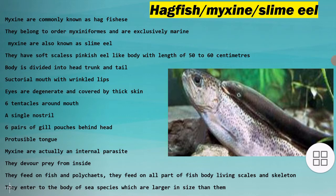The body is divided into head, trunk, and tail. They have a sauterial mouth with wrinkled lips. Eyes are degenerate and covered by thick skin. They have six tentacles around the mouth, a single nostril, and six pairs of gill pouches behind the head.